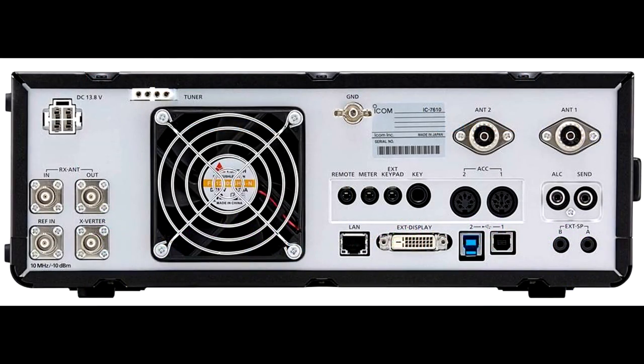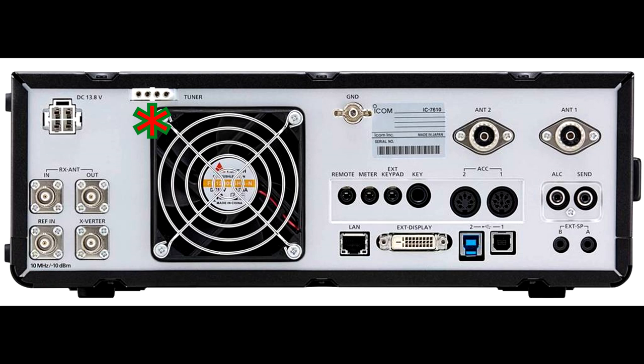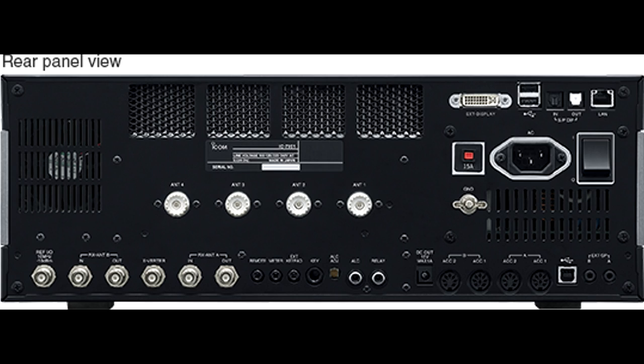Taking a quick look at the rear of the 7610, we can see it has two antenna connectors, two USB connectors on the rear and two on the front, an external monitor connection, a LAN connection for remote operation, two speaker outputs for both receivers, a transverter input, and additional receive antenna BNC connectors. There's even an output for controlling an external antenna tuner and two RCAs for the amplifier ALC and PTT — quite a bit of I/O overall.